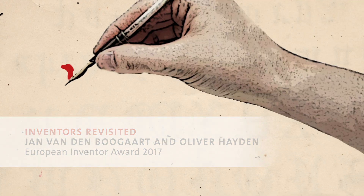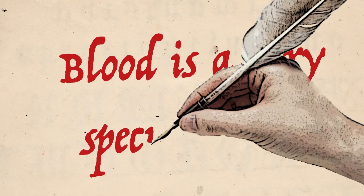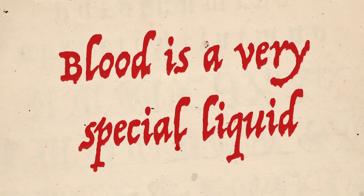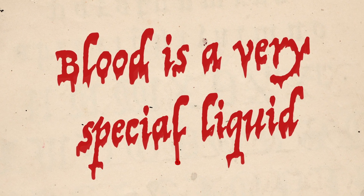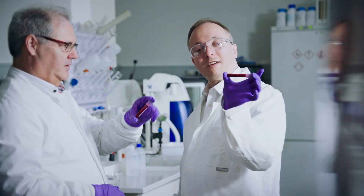Blood is a very special liquid — that's what the devil says when Faust uses a drop of blood to sign the pact with him. And blood is indeed like the book of life: everything is written inside it, you just have to know how to read it.